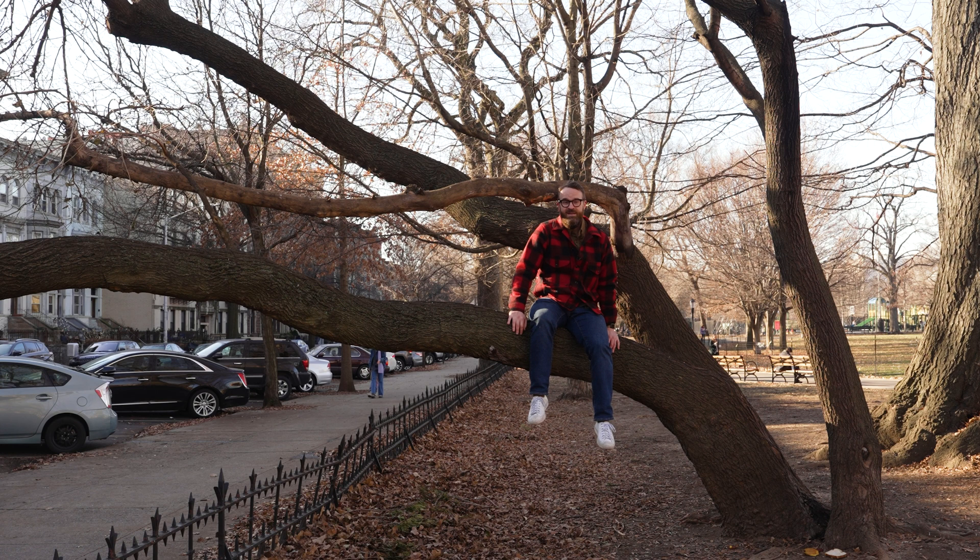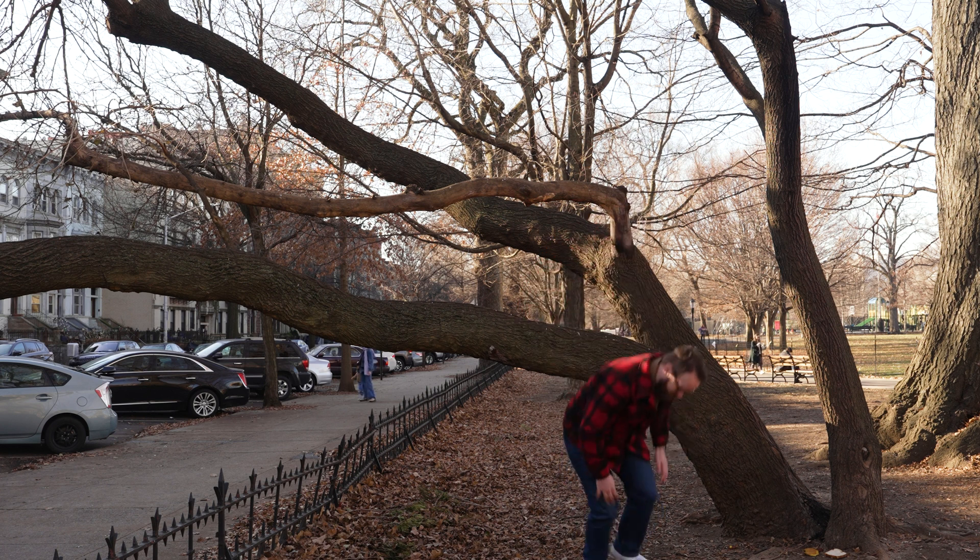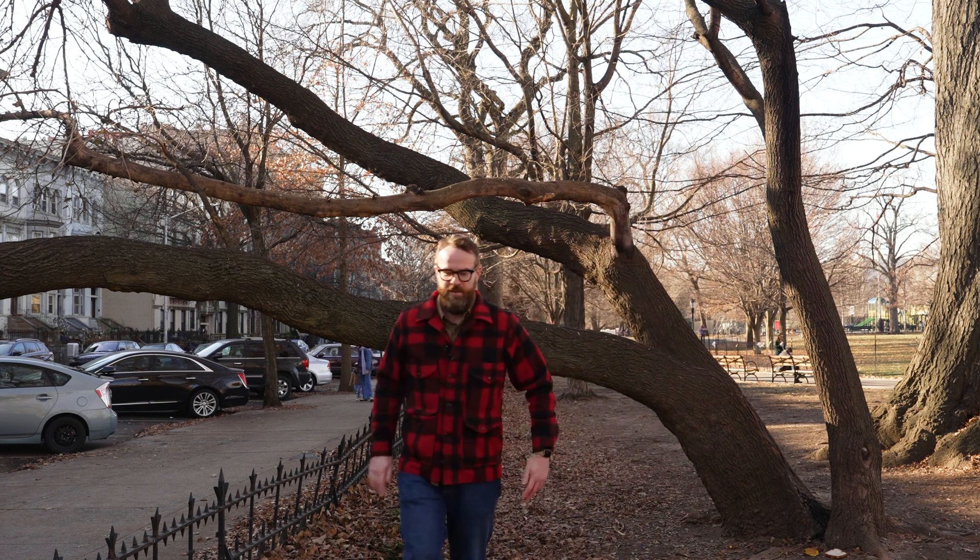What am I doing up here in a tree? You know what? That's actually a great question. Not doing that again.